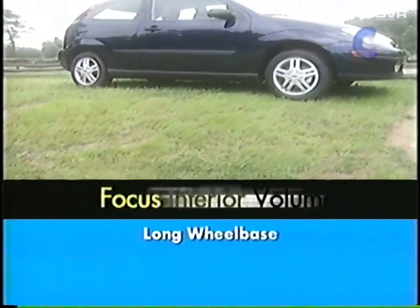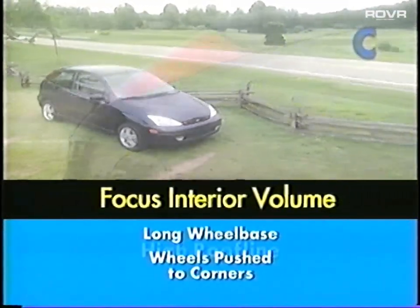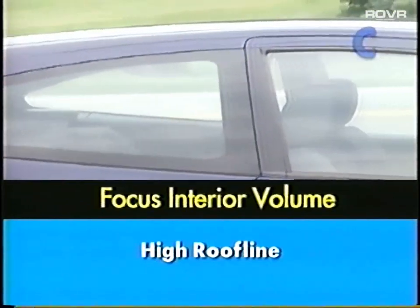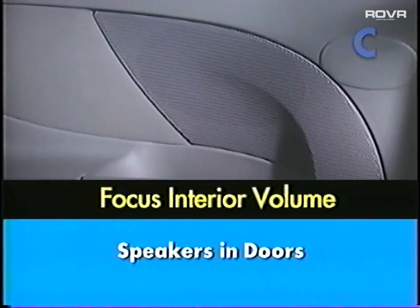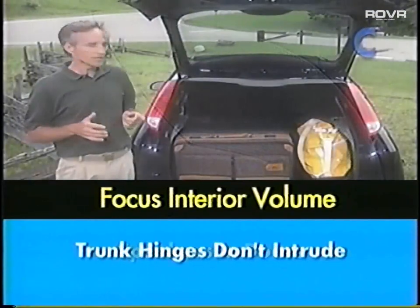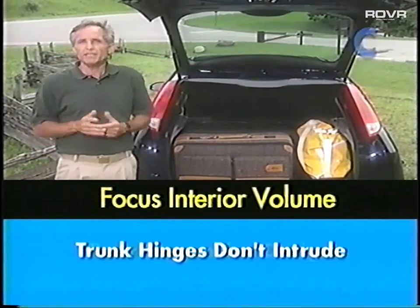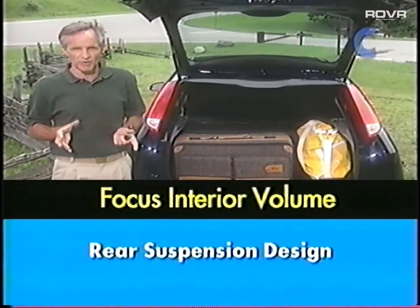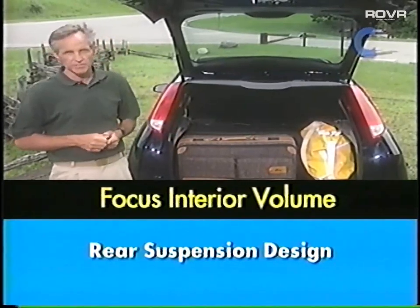The long wheelbase, with the wheels pushed out to the corners of the vehicle, helped increase the trunk space. The high roofline obviously helps. The audio speakers are in the doors instead of the deck lid. The trunk hinges don't intrude into the trunk area, and even the rear suspension gets into the game — it's designed for minimal intrusion into the rear trunk space.